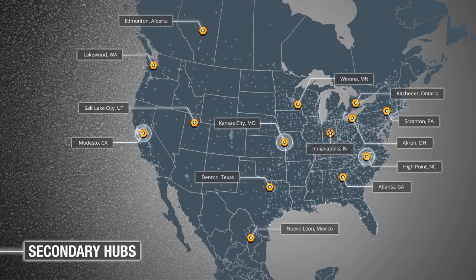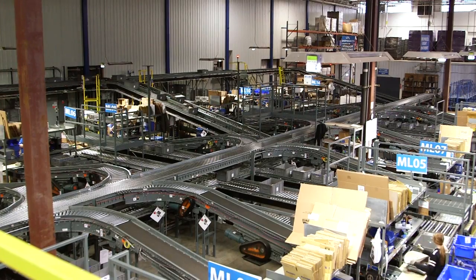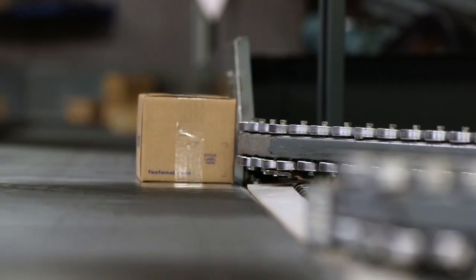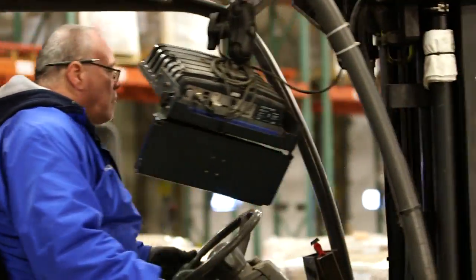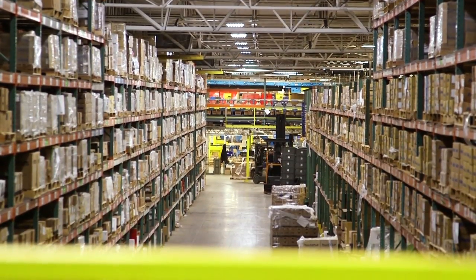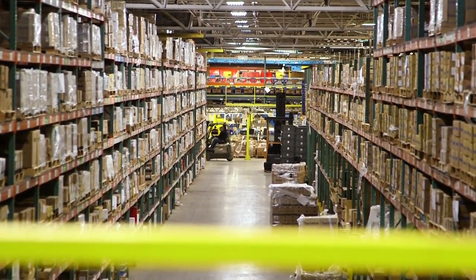A handful of secondary hubs perform these same basic functions, but on a more local scale. Just like our Indianapolis hub, these facilities support stores within their own regions with a blend of core and customer-specific inventory. They also support stores in surrounding regions with a focused offering of semi-standard items that may not be considered high demand on a national level, but are critically important when our customers need them.